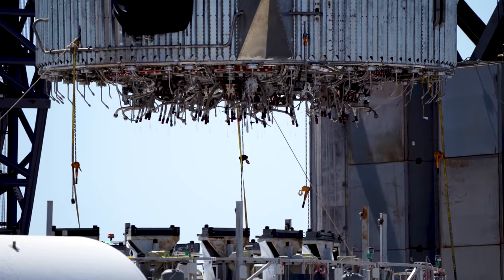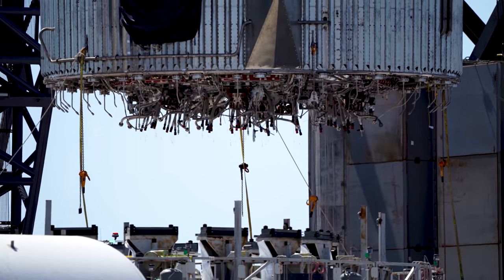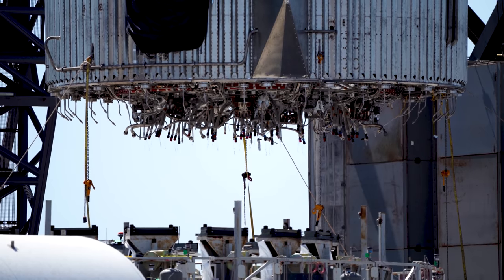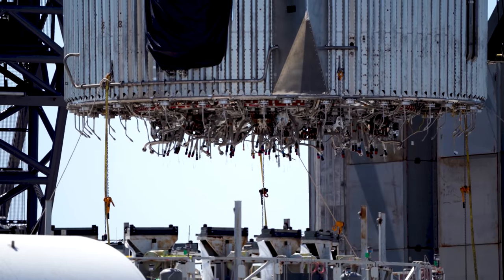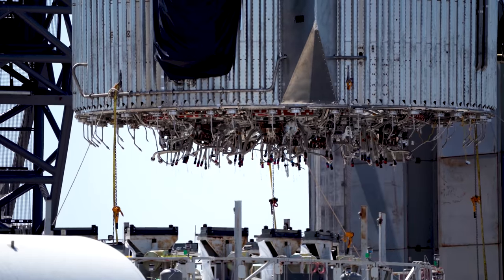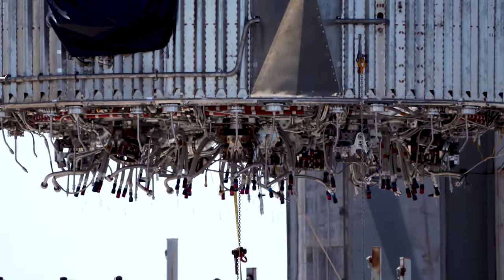Everything is bigger on Starship. Now, you might ask what all the spaghetti under that booster is supposed to do. That's new — we didn't get these kinds of views yet, because there hasn't been a booster brought to the launch site without the engine covers. This is a Super Heavy booster without the skirt, and it's not even blushing. We can basically look straight at its private parts: the engine connectors and gimbal setup.